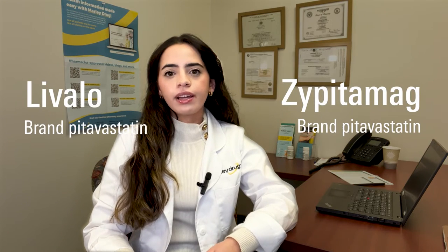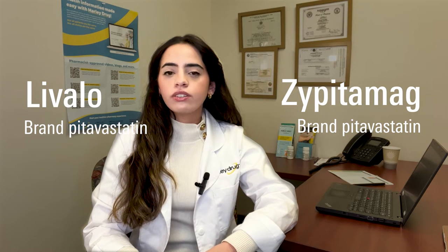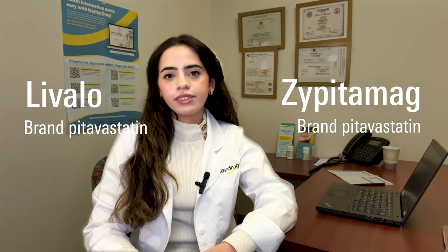You may be wondering: what's the difference between Livalo and Zypitamag? There are two forms of Pitavastatin available on the market right now — Livalo and Zypitamag. Zypitamag is an FDA-approved drug substitute for Livalo and is also another brand name for Pitavastatin.